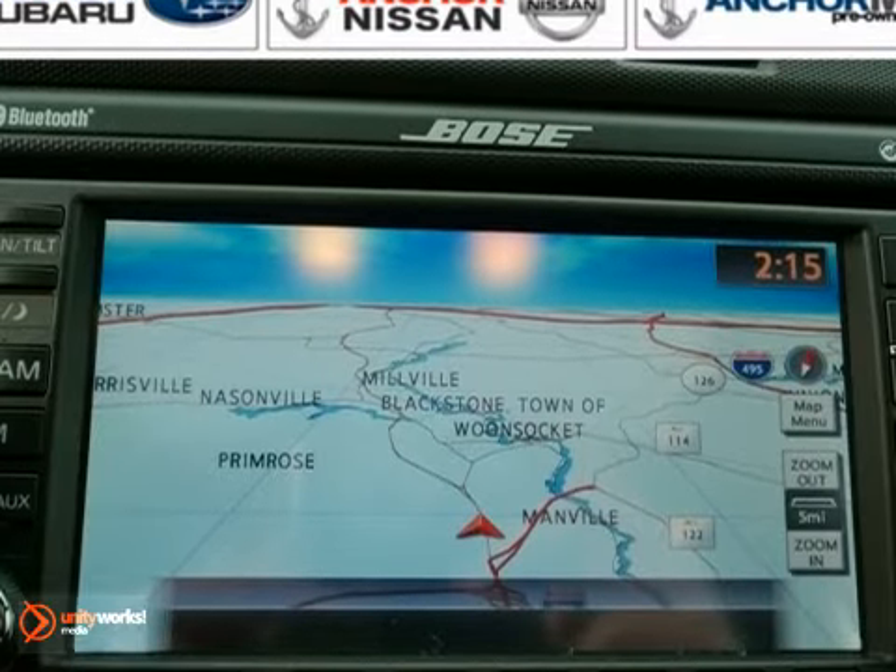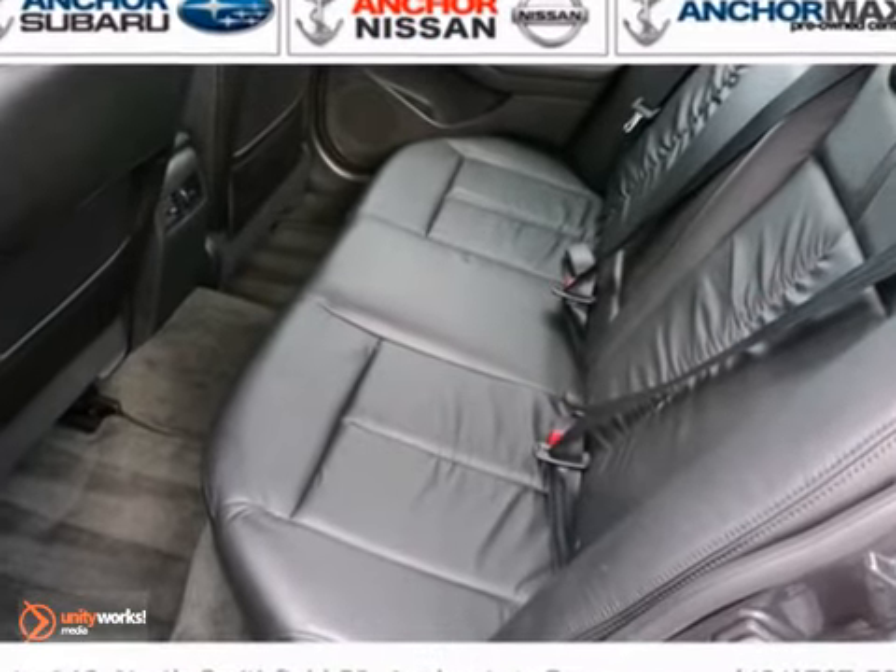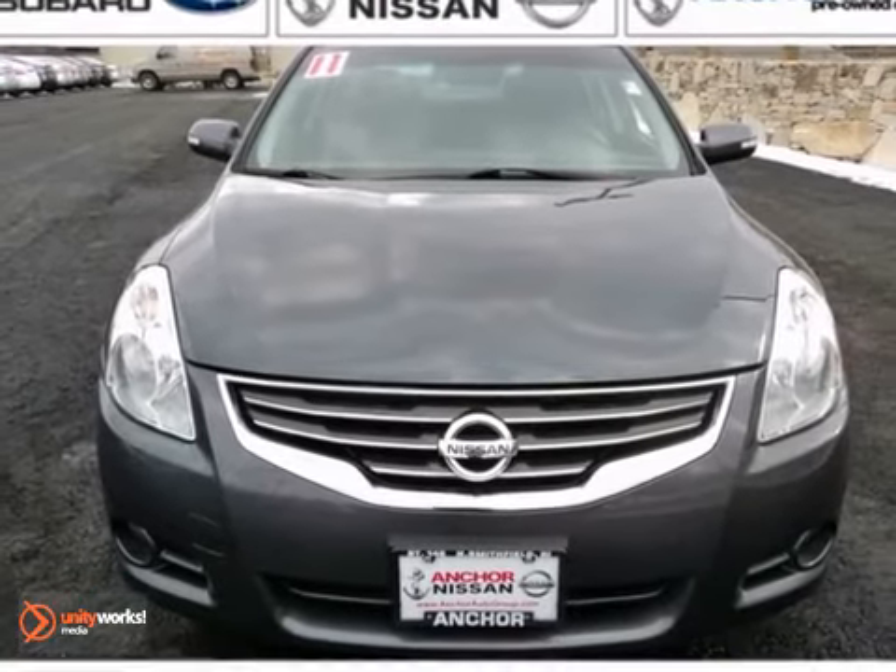And with navigation, convenience, and technology packages, this Nissan won't be here for long. Come in for a test drive.